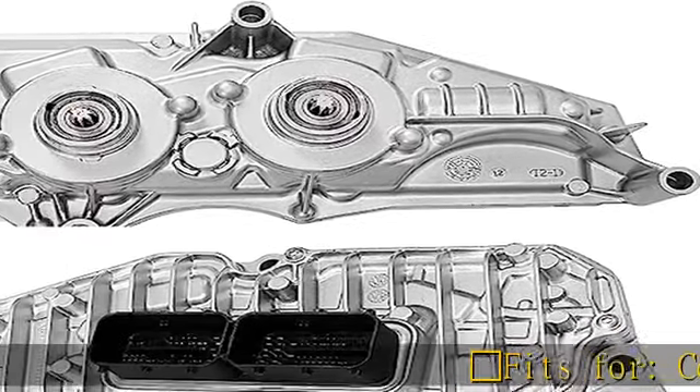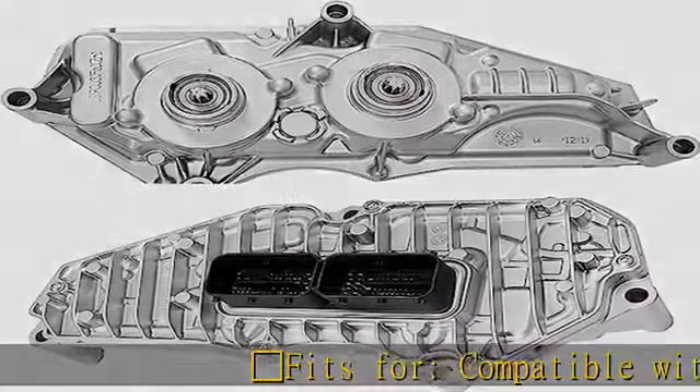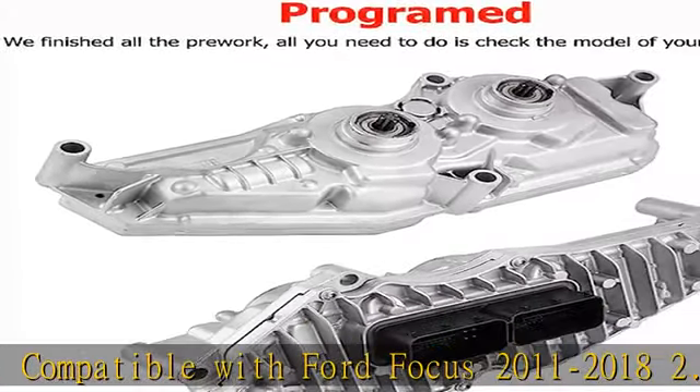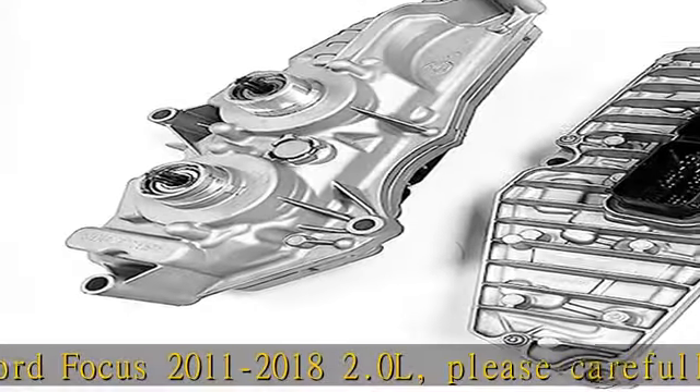Compatible with Ford Focus 2011-2018 2.0L. Please carefully check the model of your vehicle in case you get the wrong one to fix your car.